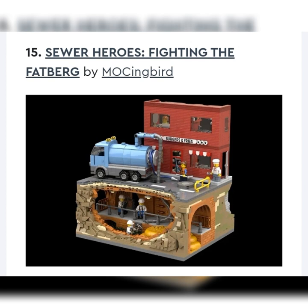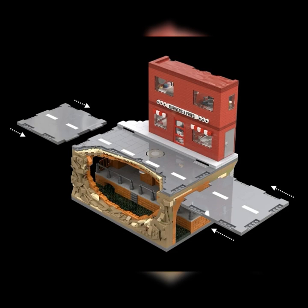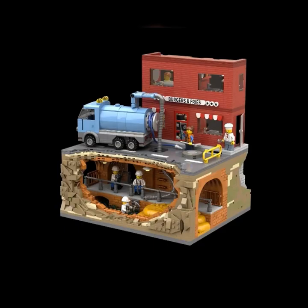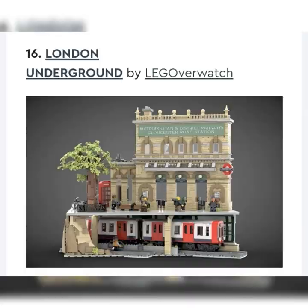Now we got the legendary Mockingbird — Sewer Heroes Fighting the Fatberg. I love Mockingbird, and he made another great build. It's one of these half builds — you got the floor level and then you go under into the sewer. You can connect it to other modular streets. You got the pipe running through into the house, a nice truck with the pumping. I like it a lot. I don't know how practical it is for LEGO Ideas terms — it's kind of like a modular but it's underground. I would be happy if LEGO made this. Probably unlikely, but I'd put it more in the middle.